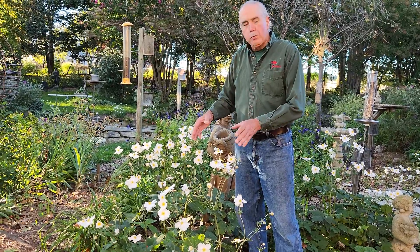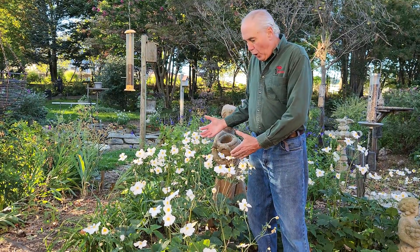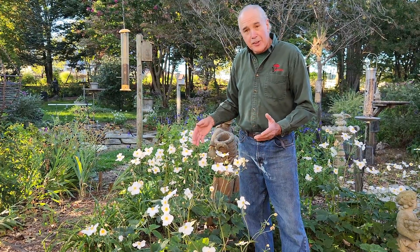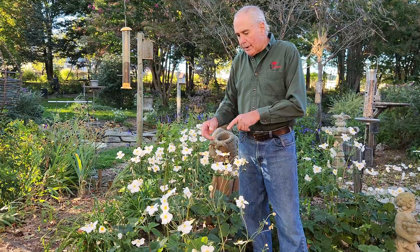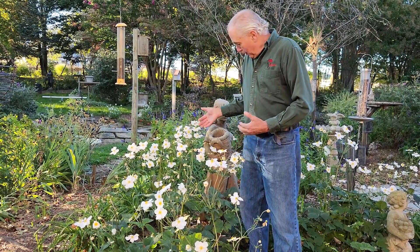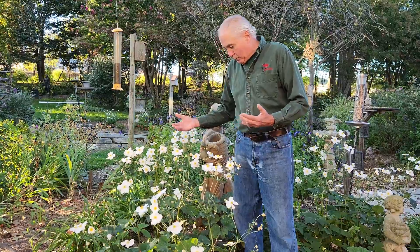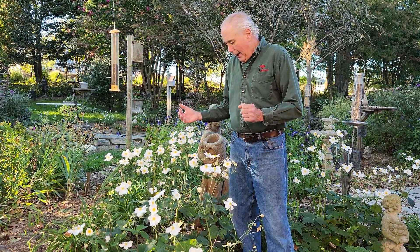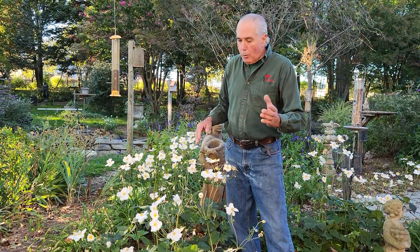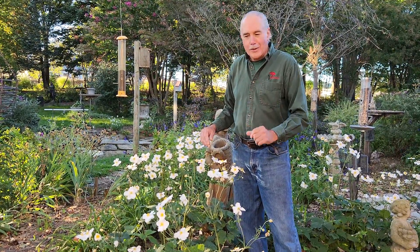The white fall blooming anemone is beautiful in this garden. It started out as maybe two plants and slowly spread over the last 10 to 15 years. This anemone is known as Honorine Jobert. Look how beautiful this is — as you can see it gets about three feet in height. The best time to transplant or plant the fall blooming anemone is going to be in the fall or early spring.